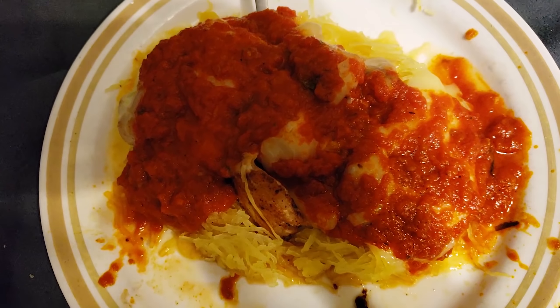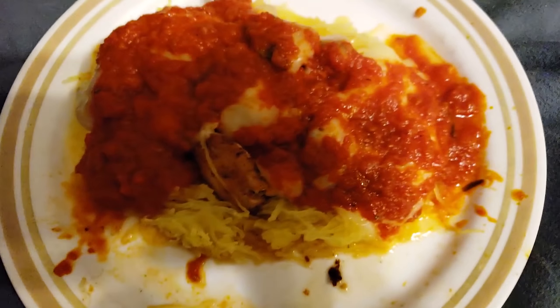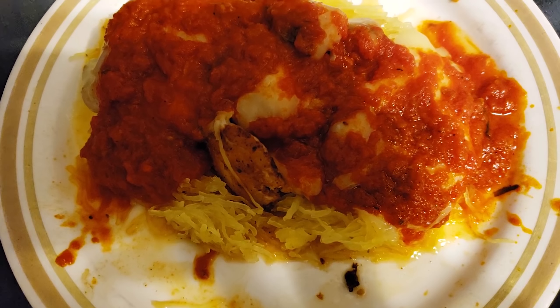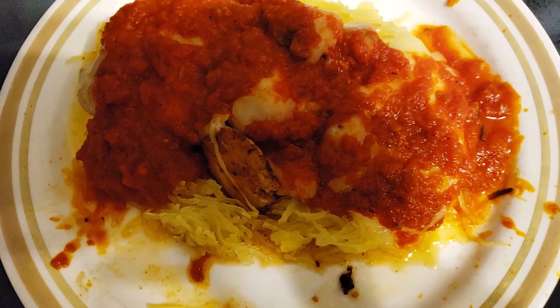It's 10:30 at night and we just got home from dance and I made this dinner. It is one and a half cups of butternut squash topped with five ounces of chicken breast and a half cup of Rao's marinara sauce and two ounces of mozzarella cheese. And that is going to be my last meal of the day.